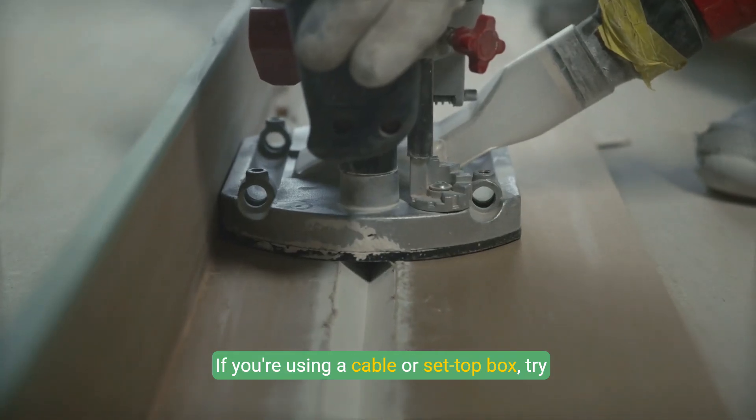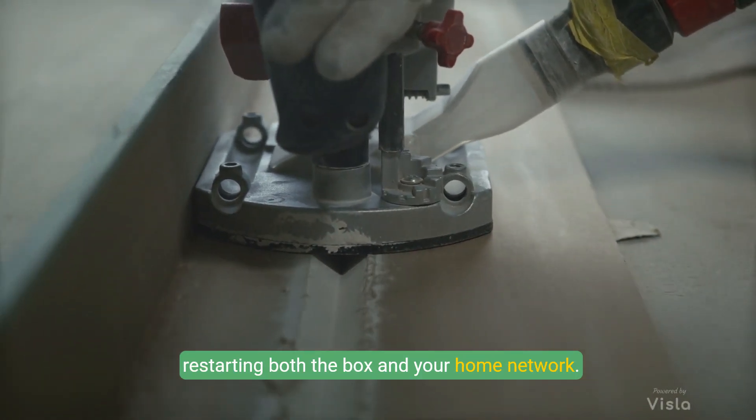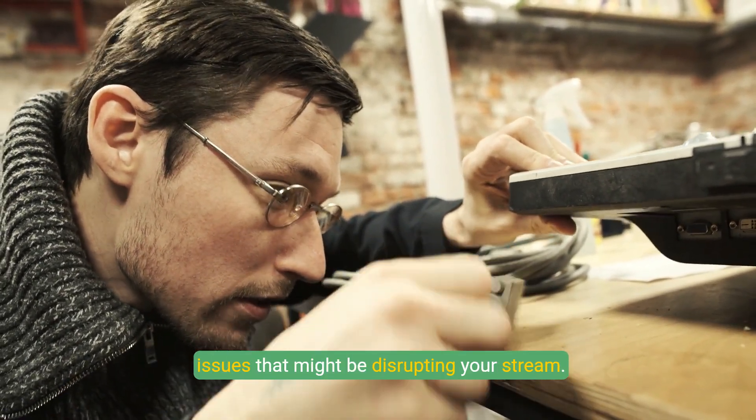If you're using a cable or set-top box, try restarting both the box and your home network. This can effectively resolve any connectivity issues that might be disrupting your stream.